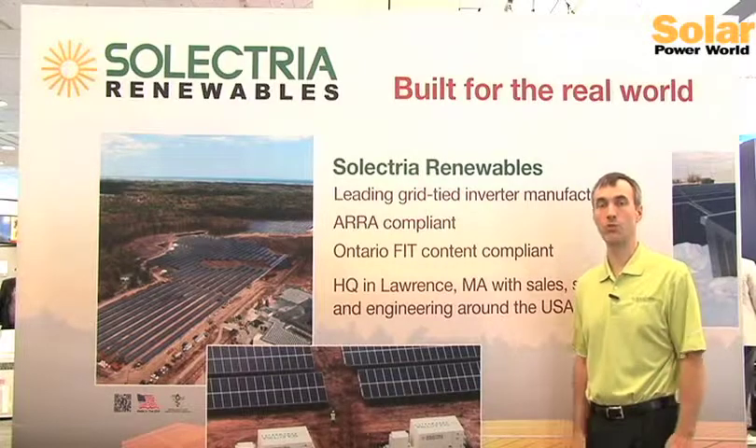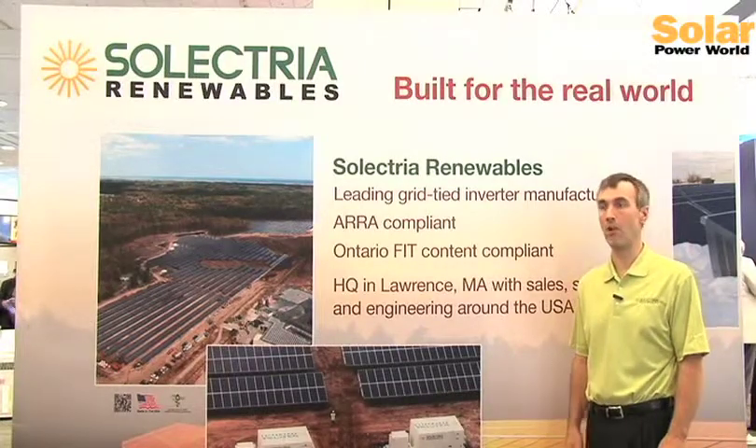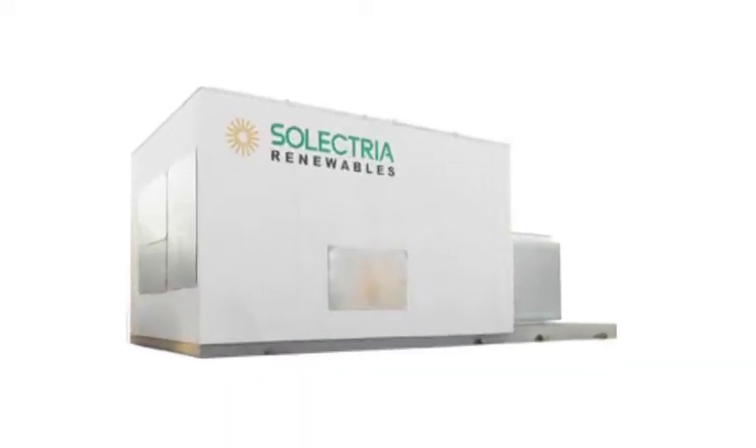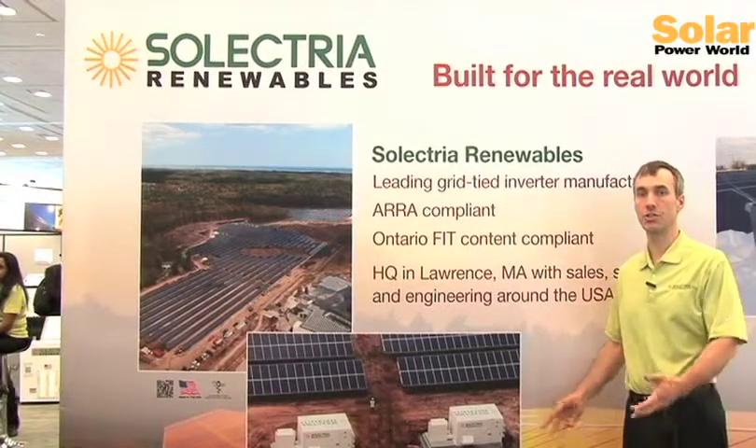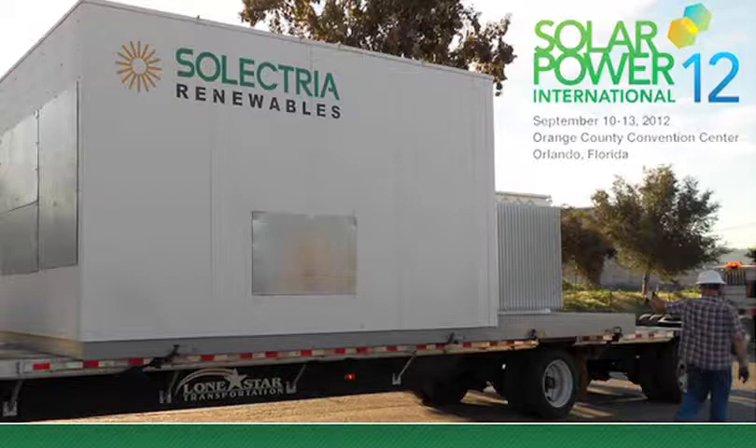We gradually introduced more models all the way up to our largest, up towards a 2-megawatt station for medium-voltage direct output, using our largest inverter platform, the SGI Smart Grid Inverter.